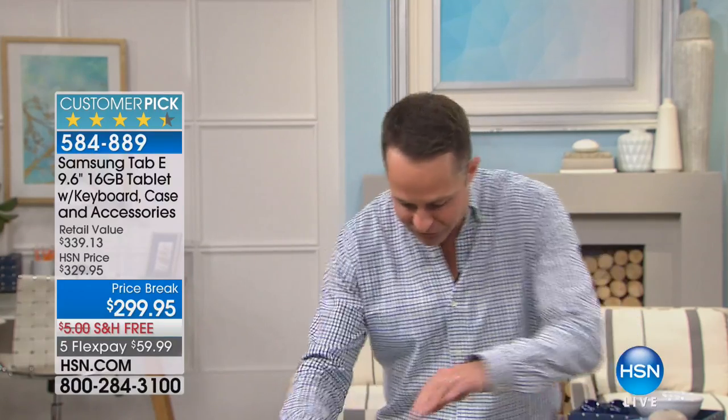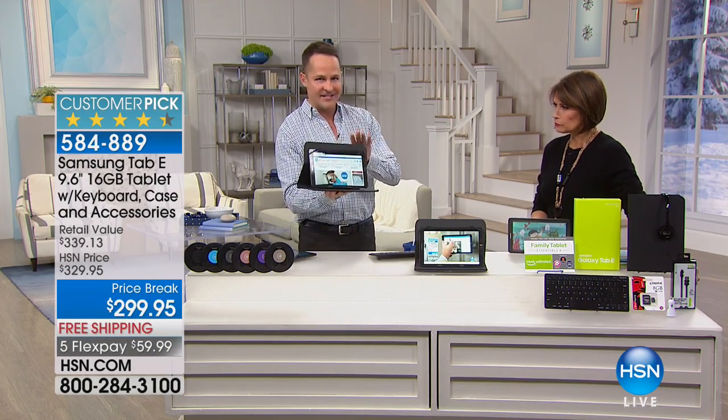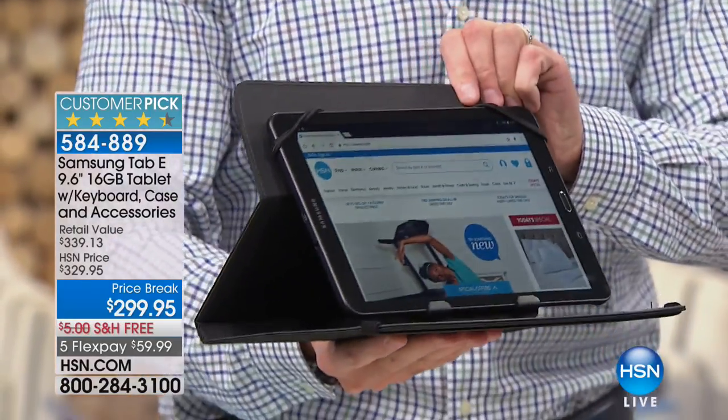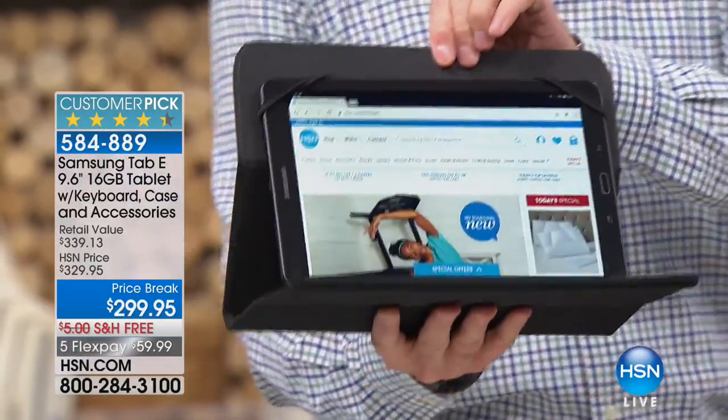You can get Samsung tablets other places. What you can't get is a Samsung tablet with this beautiful folio case that's designed to complement it — specifically designed to complement this tablet. So when you use the beautiful speakers, the cameras and all those things, it's designed to work with it. It's a CaseLogix case with three different positions in which you can hold or position the tablet.